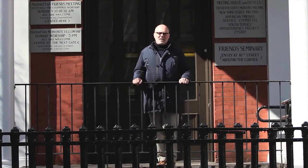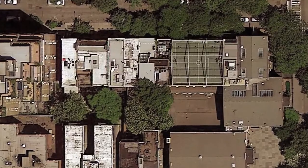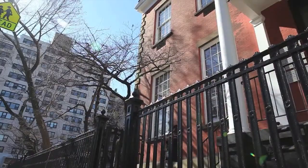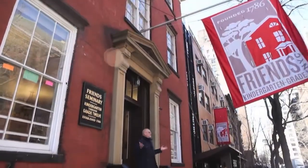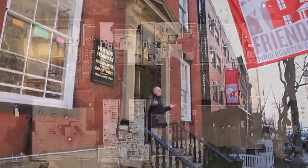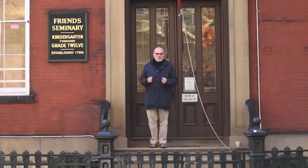I'd like to take you on a quick tour of the outer perimeter of the campus so I can begin to orient you towards a project that we're contemplating doing in the very near future. Moving around the corner from Rutherford Place to 16th Street, we see the first expansion of the school — this charming building that was built in the 1920s, which now houses kindergarten and first-grade classrooms.